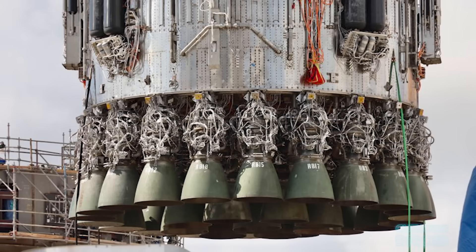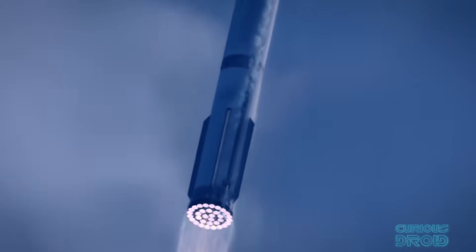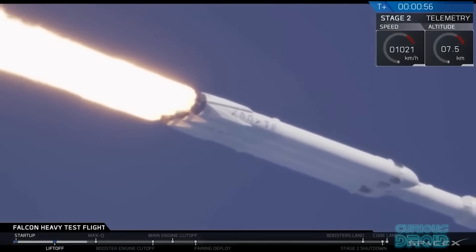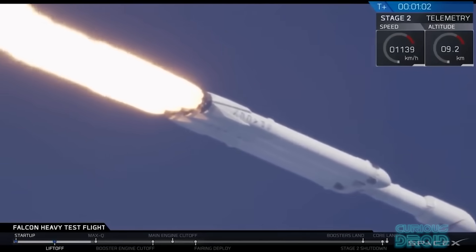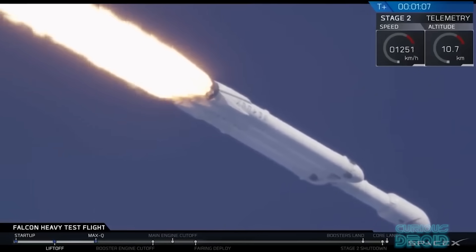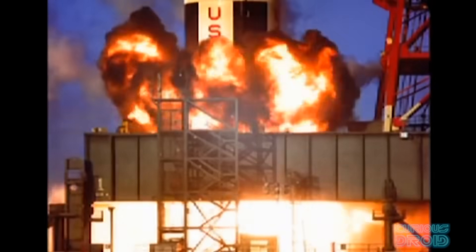Now some 50 years later, SpaceX is using a similar design for the Starship Super Heavy booster with its 33 Raptor engines. This is nothing new — the Falcon 9 uses 9 Merlin engines and the Falcon Heavy uses 3 boosters each with 9 engines, so 27 engines in total, and these have become the most reliable launch systems in history. But there is another reason for using many smaller engines instead of a few large ones, and that is reusability. The Saturn V with its F1 engines was created at a time when reusability was not seen as an option.